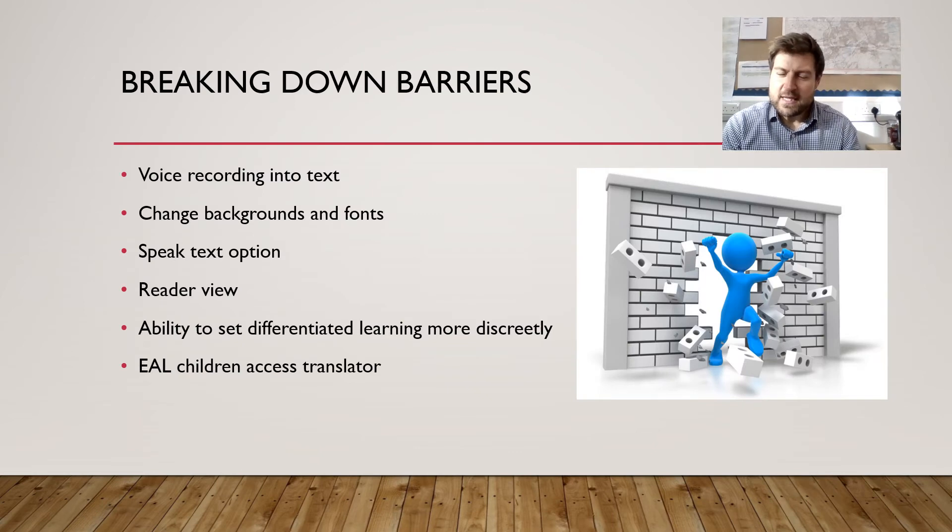A real positive is how we can break down barriers to learning. Children that may find areas of the curriculum challenging can be helped in so many different ways. We can voice record onto texts, we can change backgrounds and fonts, we can use the speak-the-text option, we can use the reader view to make it clearer, and we have the ability to set differentiated learning far more discreetly so that children don't feel as though they are doing something different to those around them. We can use the translator for children who may struggle with English as a first language.